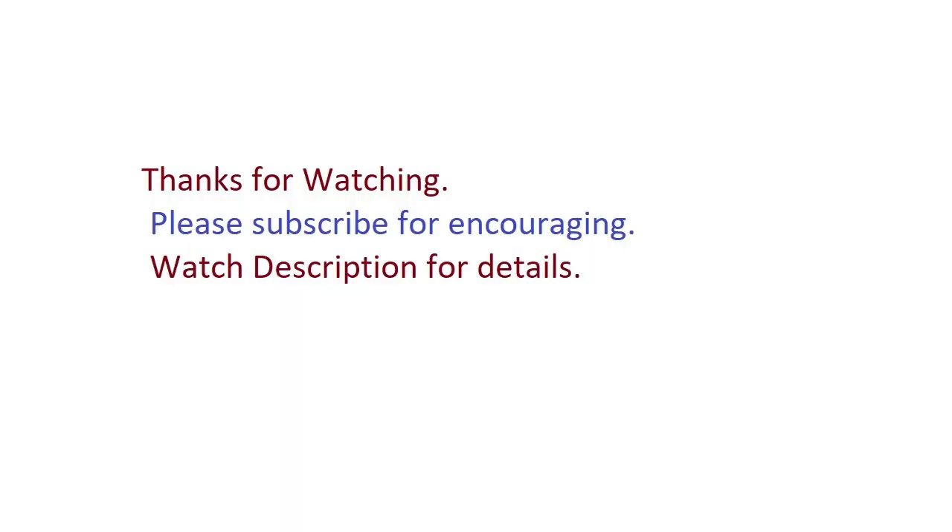Thanks for watching. Please subscribe for encouragement. Watch the description for details.